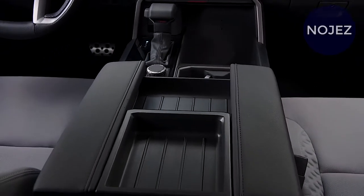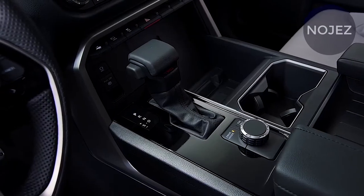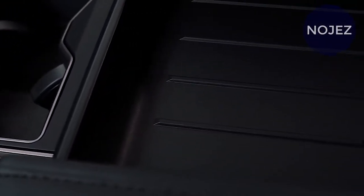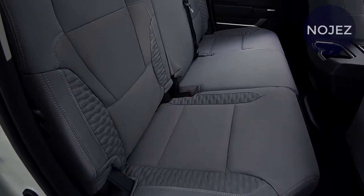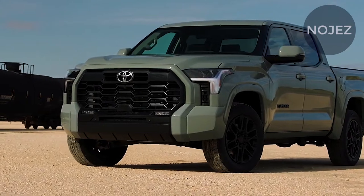You might have heard a ton about the all-new 2022 Toyota Tundra, yet the extremely base SR model of the truck has some exceptionally particular specs. The base Tundra's twin-turbo motor is rated at a lower power output and its towing is substantially lower than other new Tundras. Here are largely the details. While I didn't get a chance to drive or see a new Tundra SR, Toyota has published the following specs and the pictures you see here.